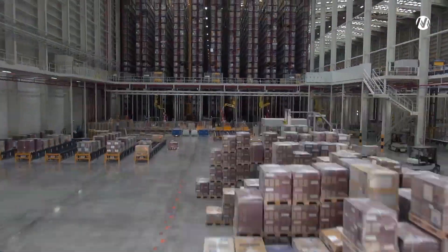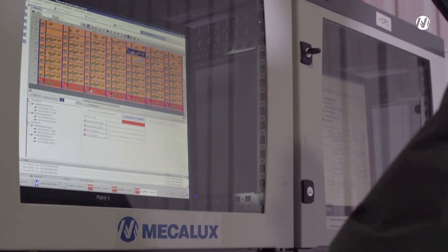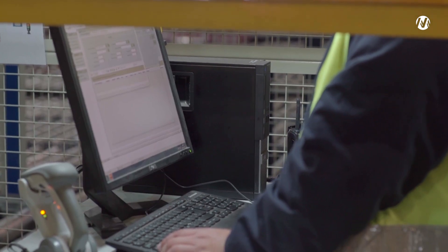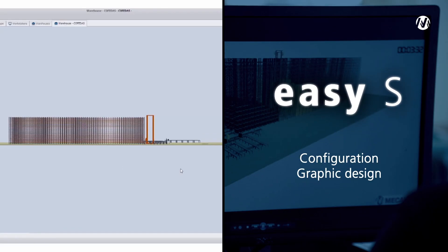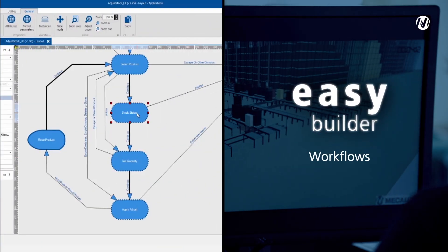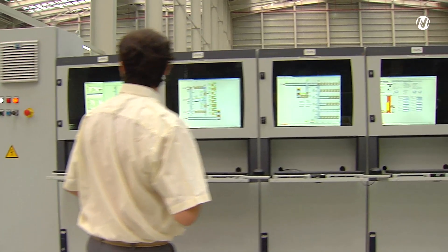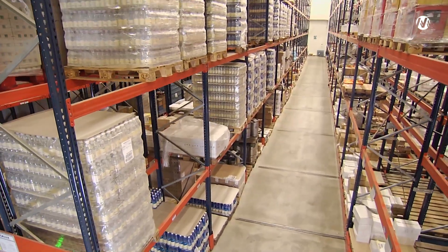EZWMS grows and evolves with the company. The software has two optional applications so that the user can adapt the program settings to their own needs: EZS for configuration, graphic design and simulation; and EZBuilder to customize everything from workflows to reports or labels.